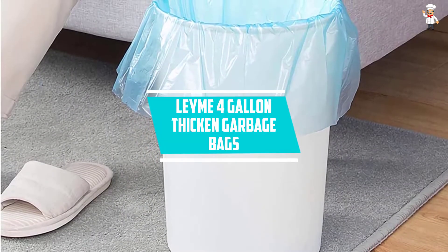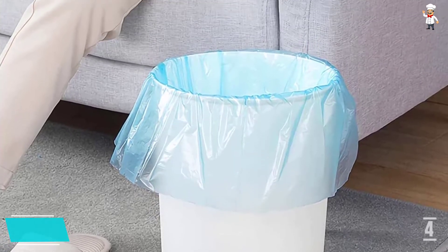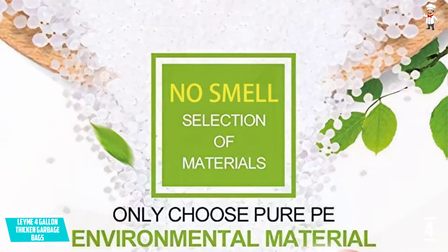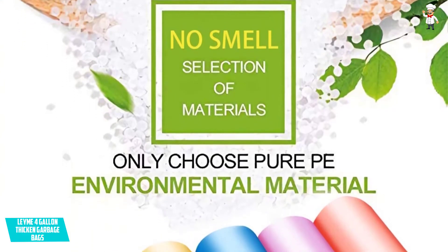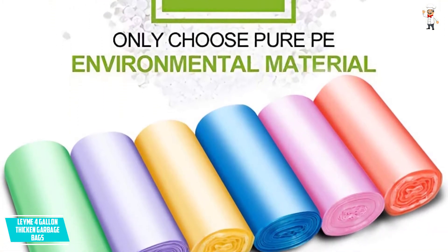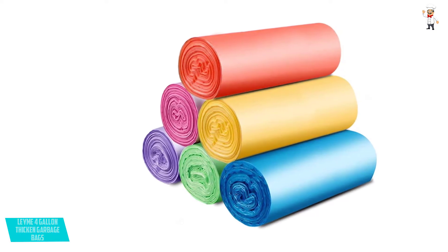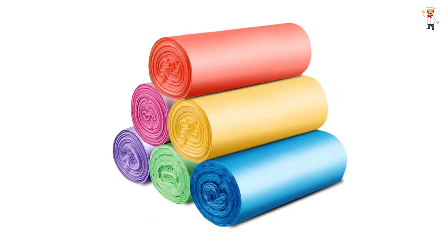At number four: Leyme 4-Gallon Thickened Garbage Bags. These multi-purpose wastebasket liner bags are designed to fit small trash bins, measuring 18 inches W by 20 inches L. They come in six rolls with a total of 120 garbage bags. The bags feature extra strong pure HDPE material that is harmless to the body and resists breakage and leaking. Equipped with a cinched full-width bottom edge, they are more reliable and leak resistant.